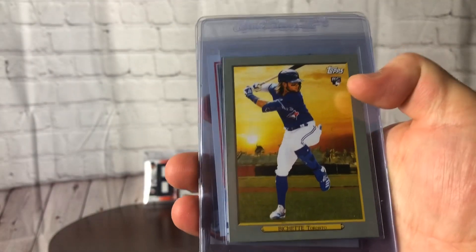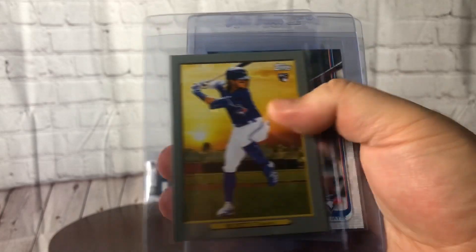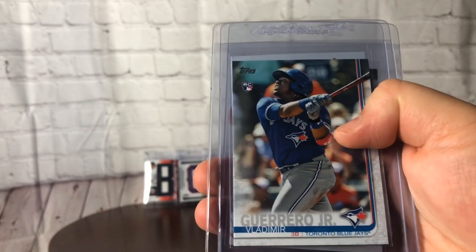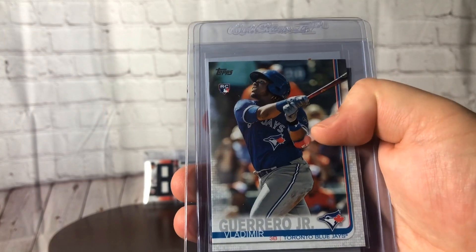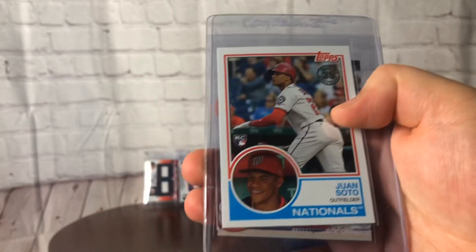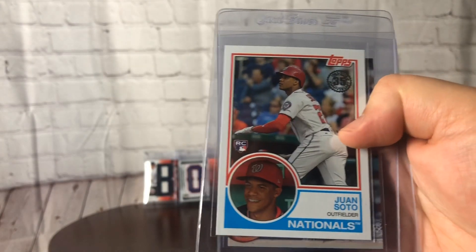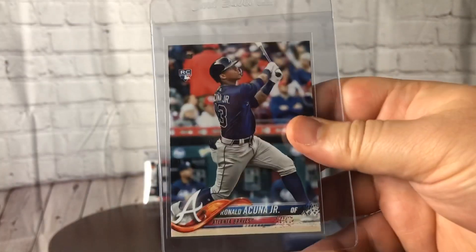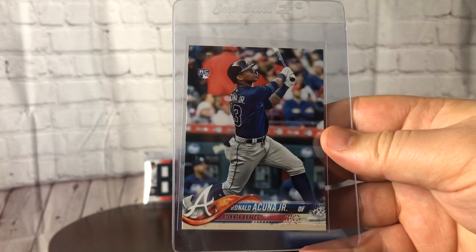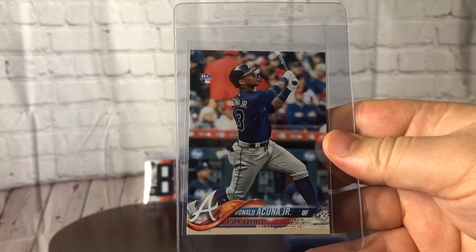Tatis, out of the same couple packs from Series 2. The Bichette insert from Turkey Red. Vladdy — pack pulled just very recently, that was a ton of fun to find. Same with this one — '18 Update Soto insert, looking really nice there. And the big boy here — the Acuna. That ends it for cards overall for this order, other than the Yordan Alvarez stack.